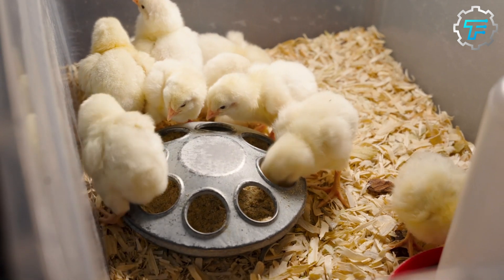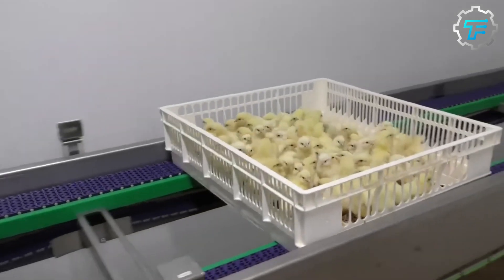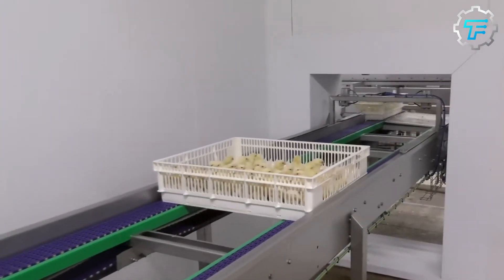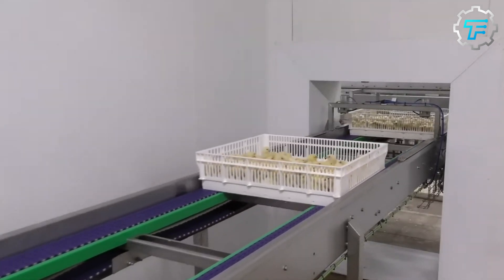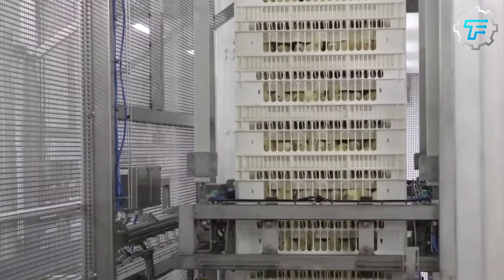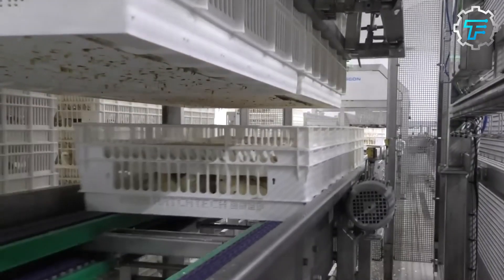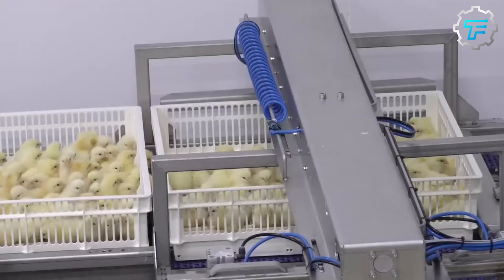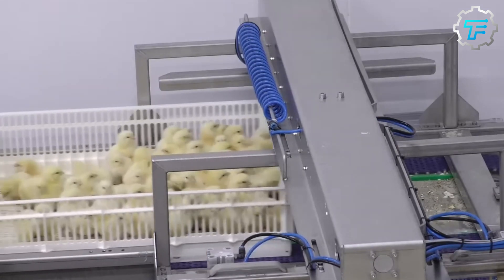These newly hatched chicks are covered in wet feathers and can usually walk and see. A new chick's fluff will have bulked up to about twice its size within a few hours after it's made its way out of the shell. After the hatching of the eggs, the new chicks can be vaccinated at the hatchery to prevent them from getting any common poultry diseases, very similar to how humans are vaccinated as infants against common human diseases.